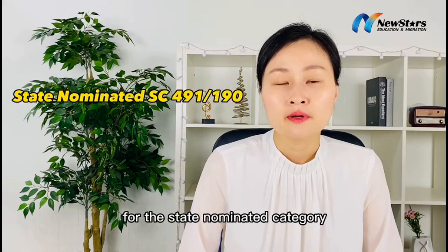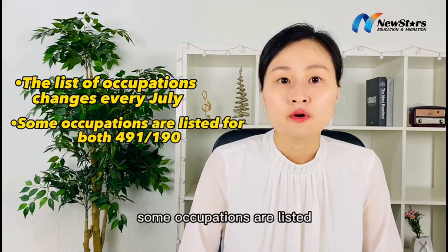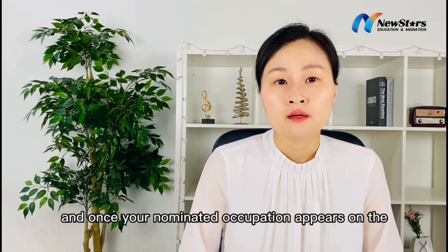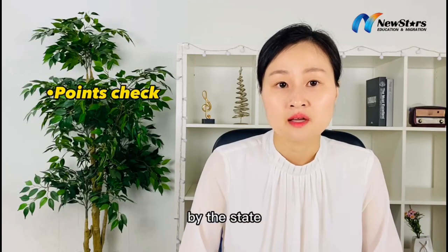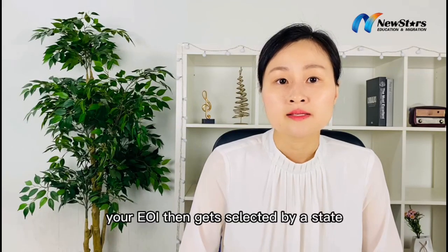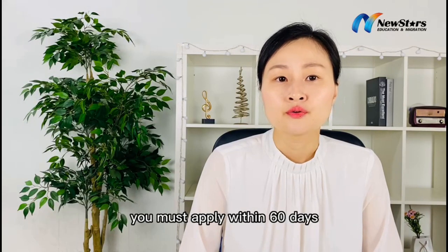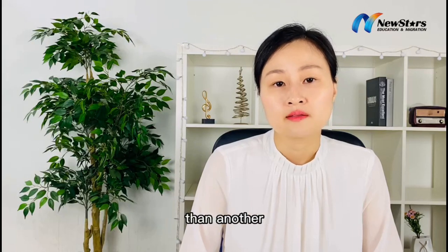For the state-nominated category — the 491 and 190 — the list of occupations for each state changes every July. Some occupations are listed for both 491 and 190, but not always. Once your nominated occupation appears on the state's list, you must check if your points match the benchmark set by the state. Before you submit the EOI, you should already have the English Skills Test and Skills Assessment. Your EOI then gets selected by a state, and if you get an invitation from the nominated state, you must apply within 60 days. There are many policy updates in every state, which sometimes makes it easier to get an invitation from one state than another.